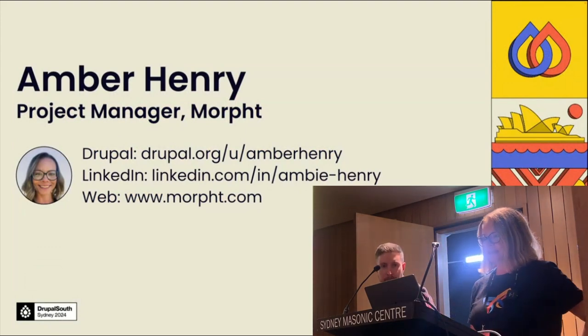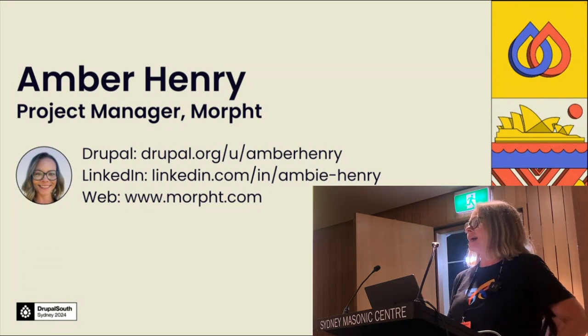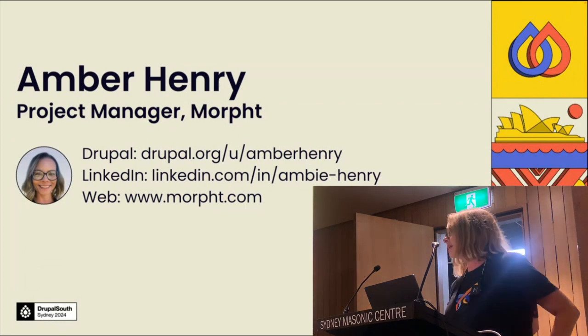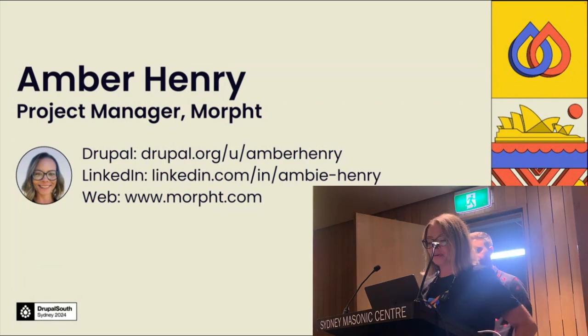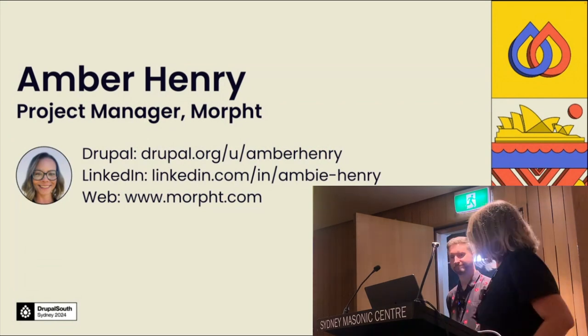I started off my career as a UX designer and worked in Drupal and website development for about 19 years now. Today I'll be talking about the core deliverables, challenges and outcome of this project. As you can see, I'm co-presenting with Matt today, so I'll hand over to you.